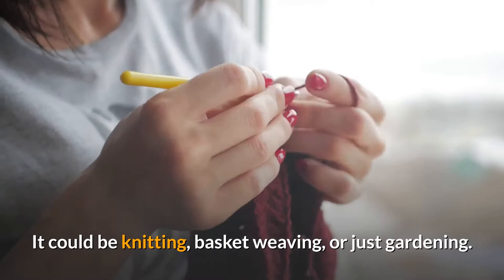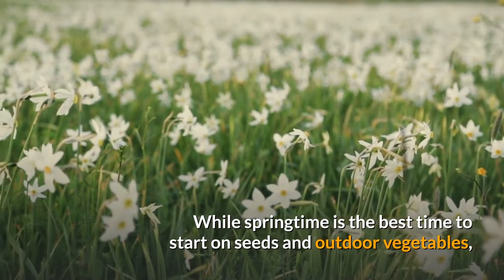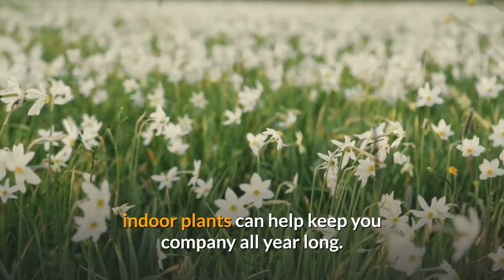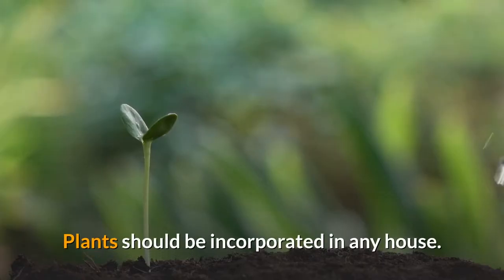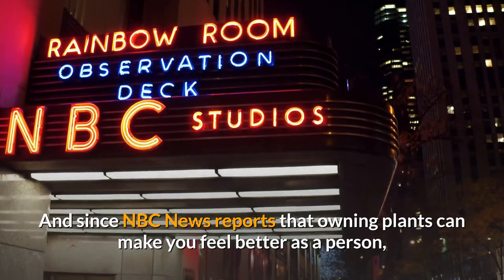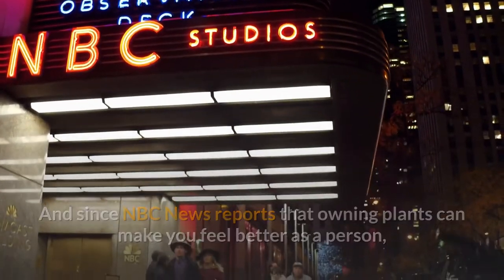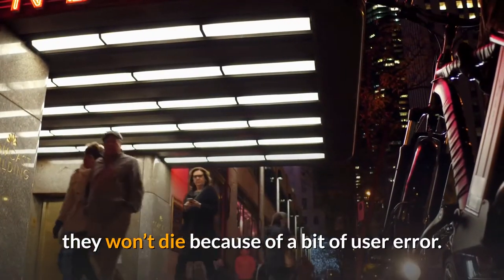It could be knitting, basket weaving, or just gardening. While springtime is the best time to start on seeds and outdoor vegetables, indoor plants can help keep you company all year long. Plants should be incorporated in any house. And since NBC News reports that owning plants can make you feel better as a person, it's good to have some knowledge on plants that won't die — at least, they won't die because of a bit of user error.